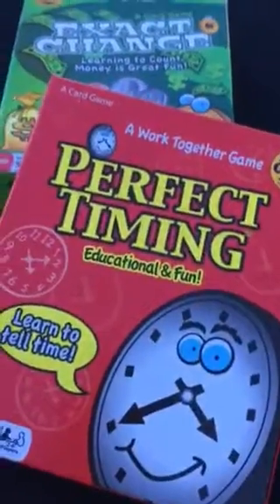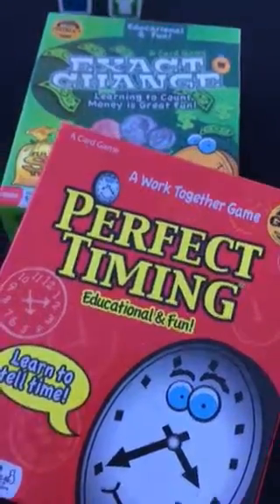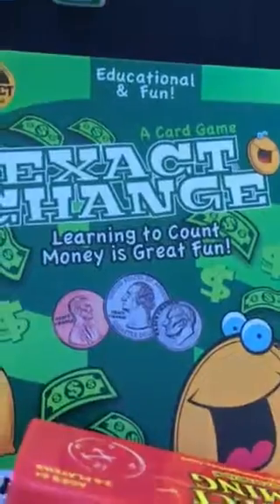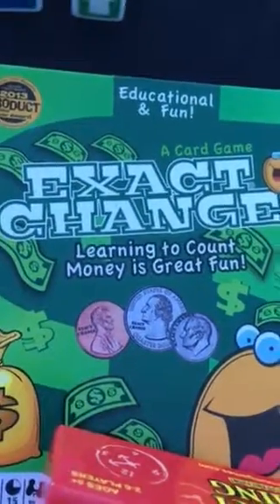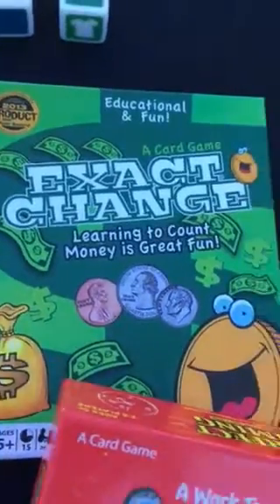For great math games: Perfect Timing is a cooperative game where you're working on elapsed time — a great third and fourth grade skill. Exact Change has so many different money components to it. It's a lot of fun and very comprehensive. Schools just don't teach money that much anymore, so it's a great card game — kind of play it like Uno.